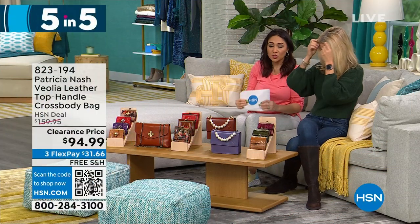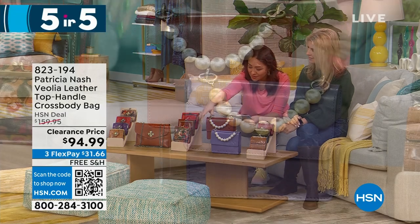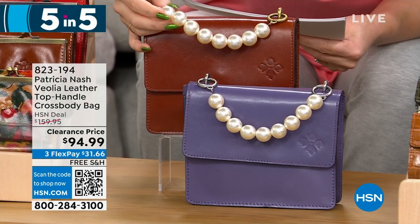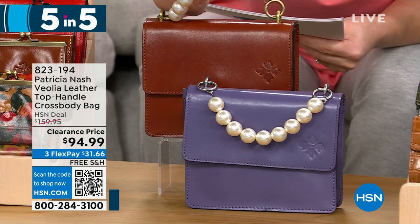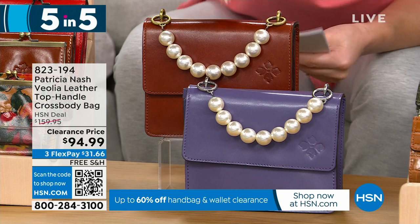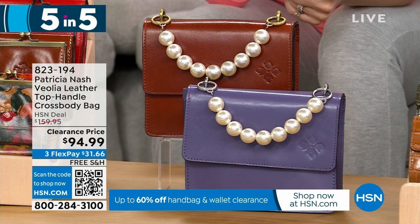Next is a top handle crossbody bag — dimensions 7½ by 6 inches. This is a favorite — look at that beaded pearl top handle! That is so pretty and different. Two options: tan or amethyst. It's $65 off, under $100, for 140 people.